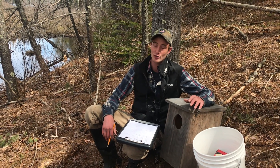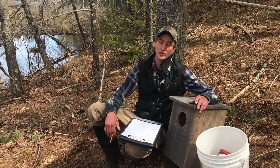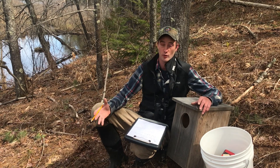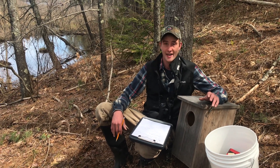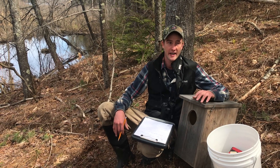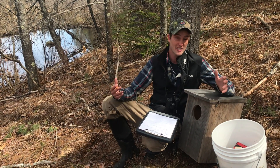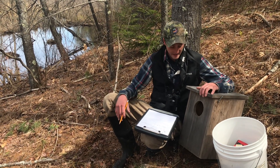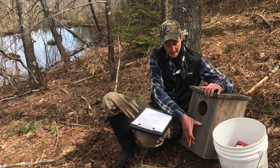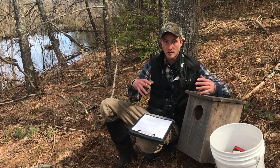One of the things that makes wood ducks unique, and indeed gives them their name, is that they prefer to nest in tree cavities rather than on the ground near the water like many other duck species. So what a wood duck hen is looking for in a tree is a cavity. She would prefer it 20 to 50 feet off the ground — obviously we can't get that high, so we're just going to go as high as we can.